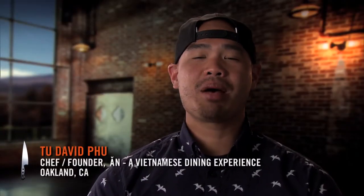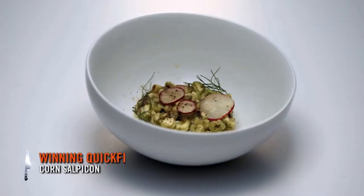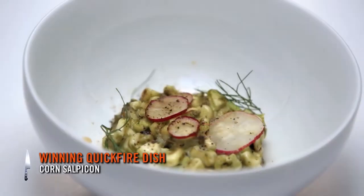My name is Tu David Fu and I'm from Top Chef Season 15. We'll be going over one of my winning quick-fire dishes, corn salpicón. It's essentially a chopped salad.